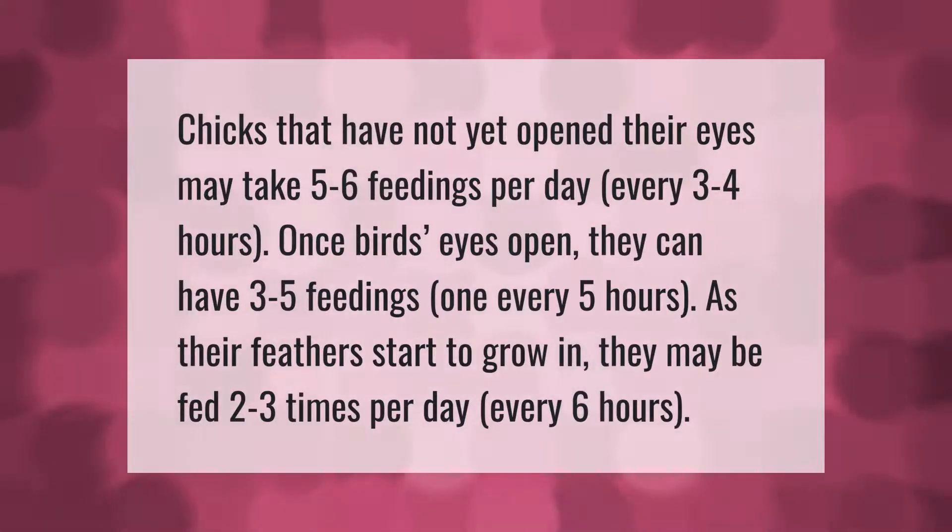Chicks that have not yet opened their eyes may take five to six feedings per day, every three to four hours. Once birds' eyes open, they can have three to five feedings, one every five hours. As their feathers start to grow in, they may be fed two to three times per day, every six hours.